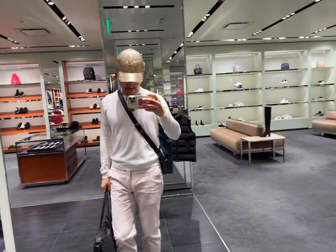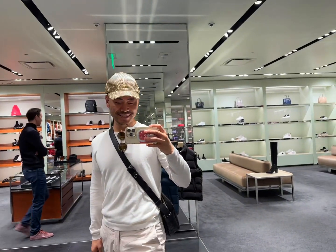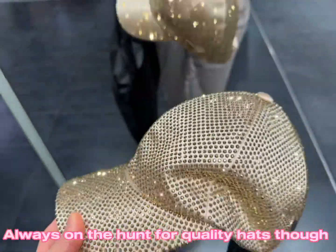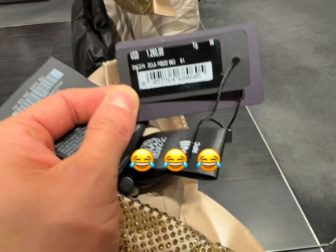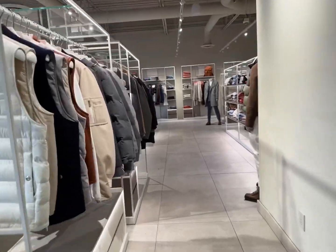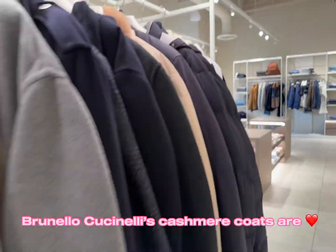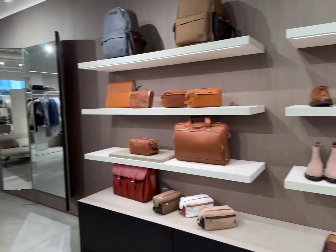Here we are inside the Prada store. What do you think of this ridiculously shiny crystal hat? It's only 1,260 dollars. Here is one of my absolutely Italian favorites — Brunello Cucinelli. They produce absolutely the best Italian clothing, especially when it comes to cashmere.